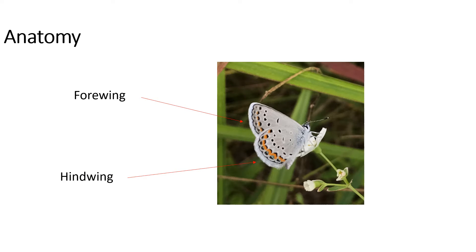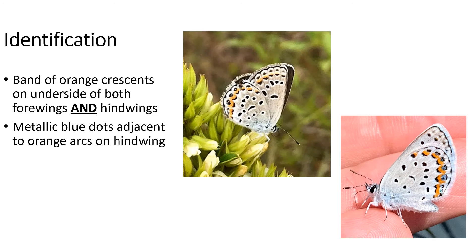Now, if we look at the difference between the two sets of wings that butterflies have, the wings at the top are called the forewings because they're towards the front of the butterfly, and the wings towards the back of the butterfly are called the hind wings. The main way to identify if a blue is a Karner Blue is the band of orange crescents on both the forewing and hind wings on the underside of the butterfly. Karners also have metallic blue dots adjacent to those orange arcs on their hind wing.